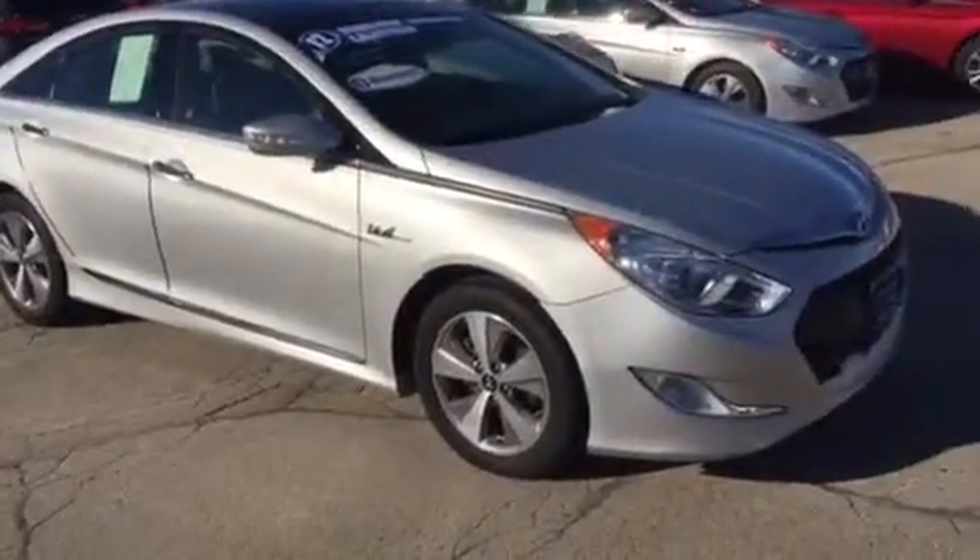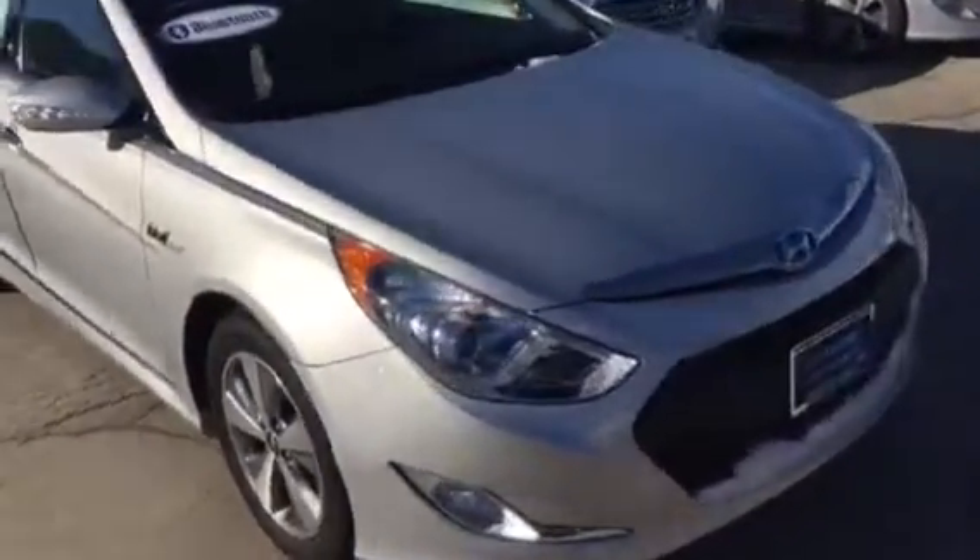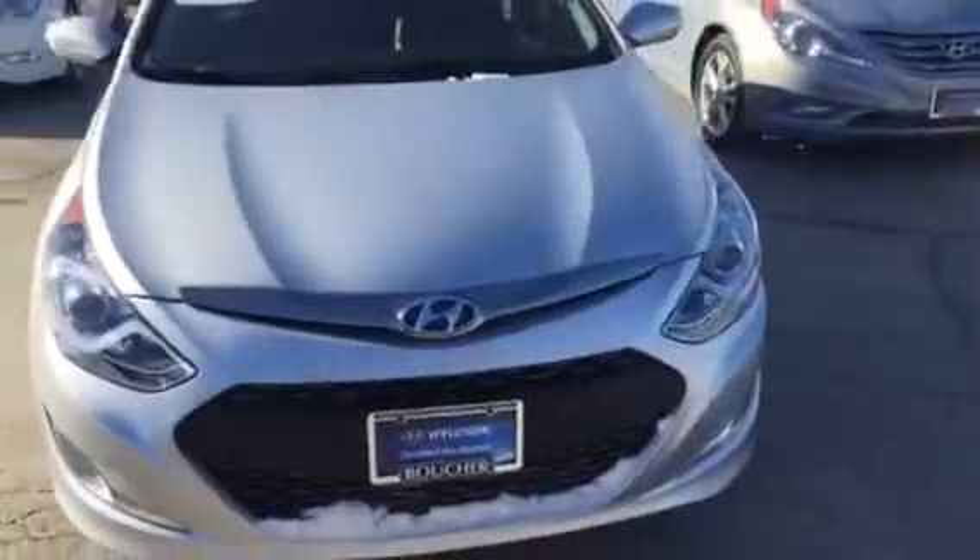Hi Jennifer, this is Dan Clayton from Bougie Hyundai. I wanted to shoot you a quick video of this 2012 Hyundai Sonata Hybrid that you had emailed about.